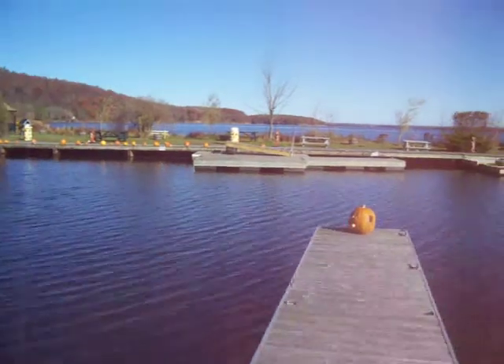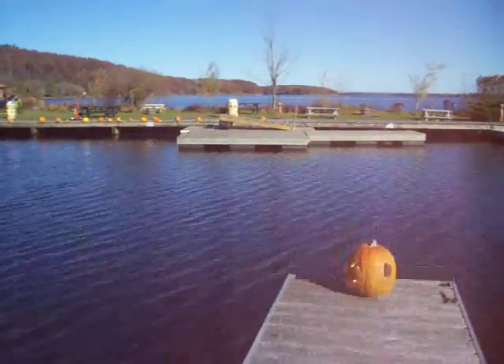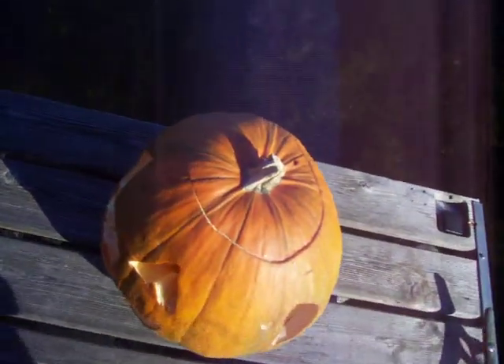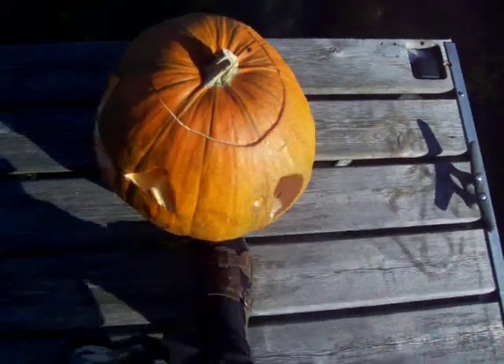All those lovely pumpkins. I hope somebody's going to make pumpkin pies with them. I hope they're not going to just get thrown in the water or thrown in the dump. There's a lot of food in that pumpkin there. See how big it is? See my foot? I don't know if you can see my foot.